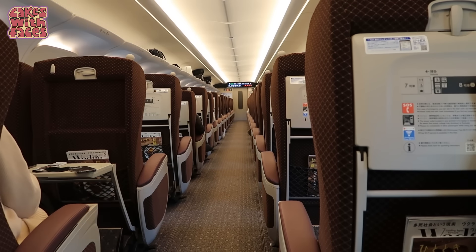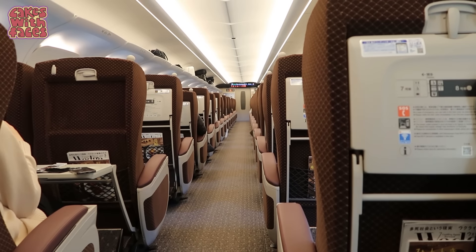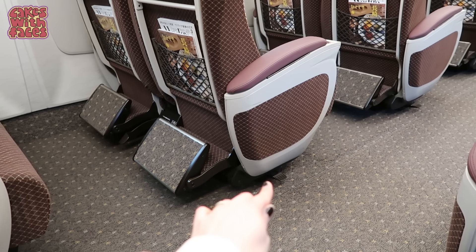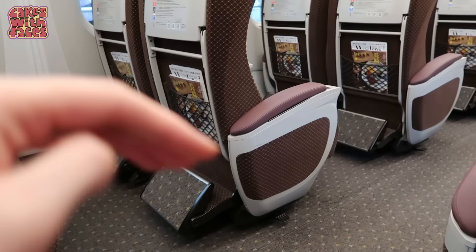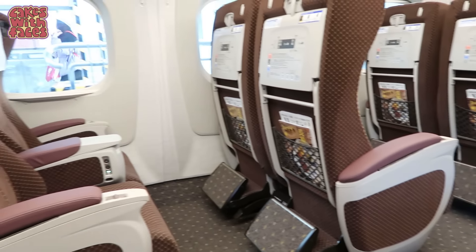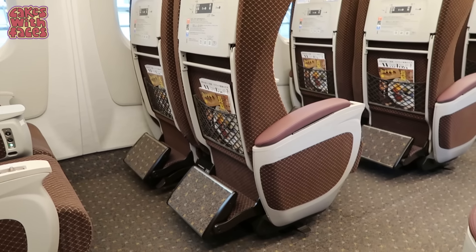It's very calm and you could easily have a sleep if you wanted to, but we're enjoying the view. It also feels really private sitting here because the seats are quite tall — it feels like you've got your own space and people aren't looking in on what you're doing. If you're travelling in a group of four, you can rotate the seats so you can face each other, and that's not just in the green car — that's in the regular car as well.